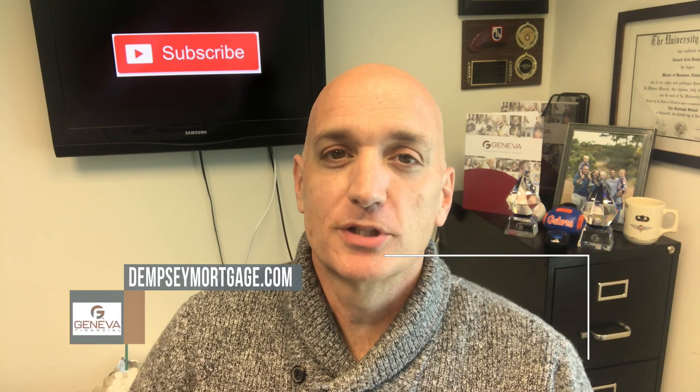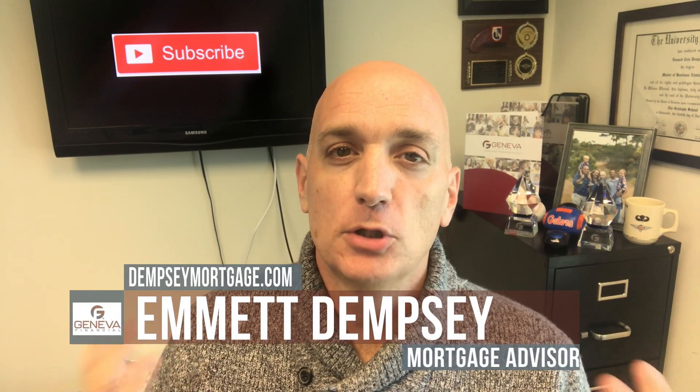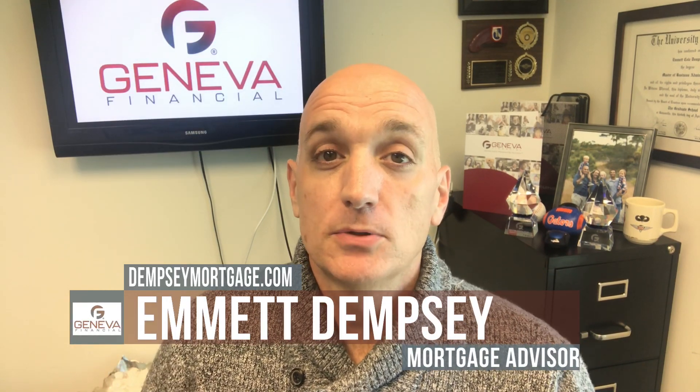Hey, what's going on? I'm Emmett Dempsey, mortgage advisor with Geneva Financial here in beautiful Port St. Lucie, Florida.